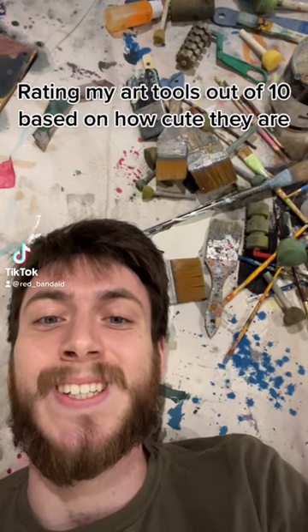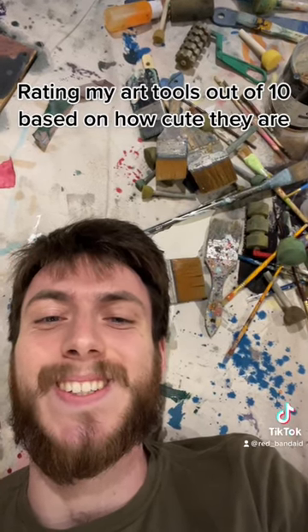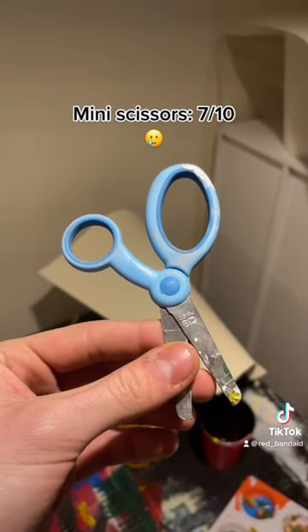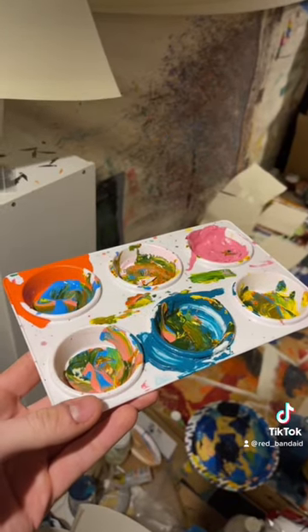Rating my art tools out of 10 based on how cute they are. Spatula, 5 tenths. Mini scissors, 7 tenths. Muffin tray, 3 tenths.